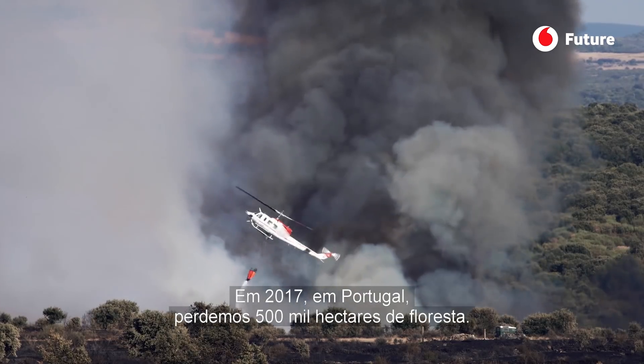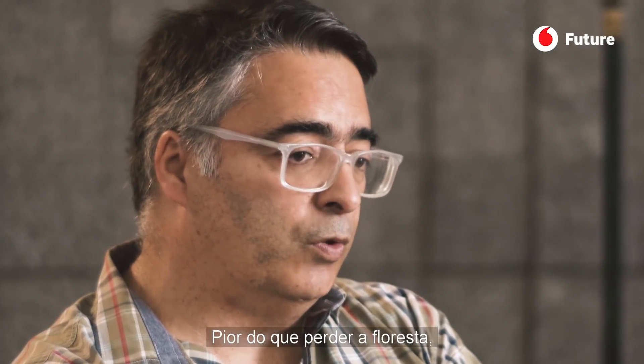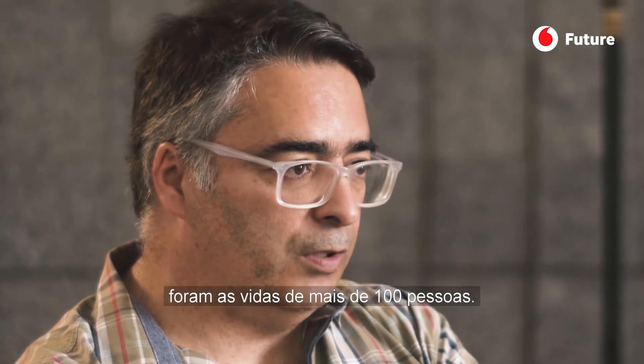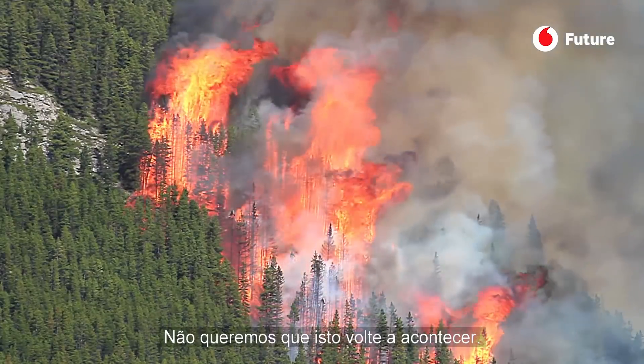In 2017, in Portugal, we lost 500,000 hectares of forest. We lost, most importantly in the forest, we lost more than 100 people — lives. We don't want to see that happen again.